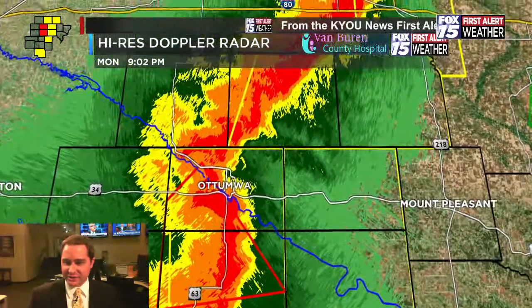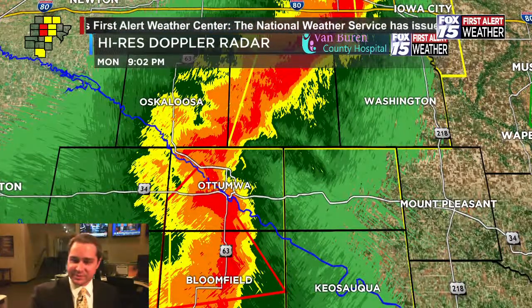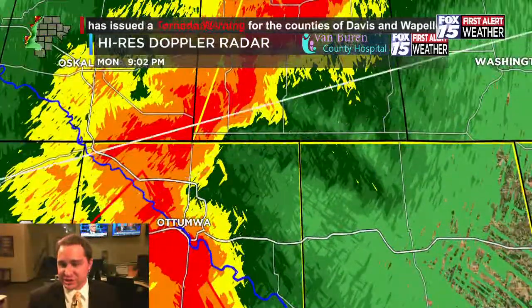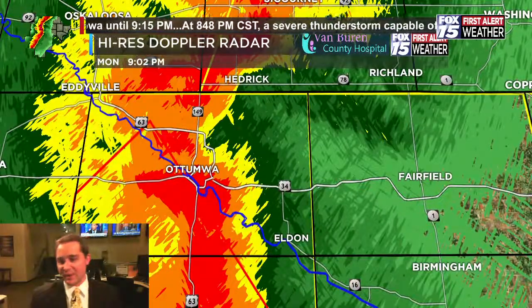We might see some modification of this warning box. We're getting radar scans every five minutes, but the potential tornado would be approaching the Ottumwa area — it may stay just to the south of downtown Ottumwa. But the bottom line is if you're in the Ottumwa area, you need to be in that safe spot right now.